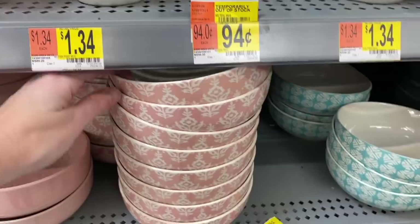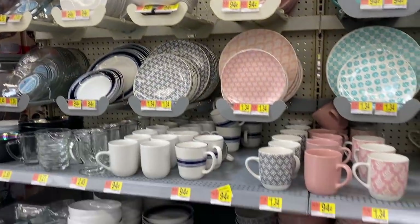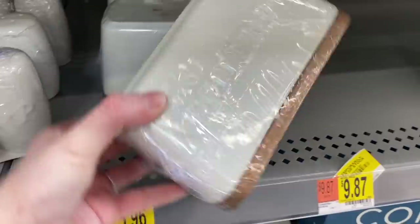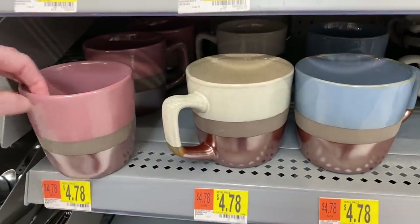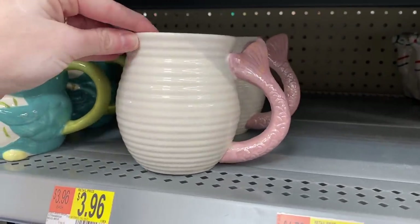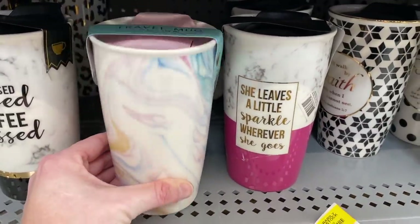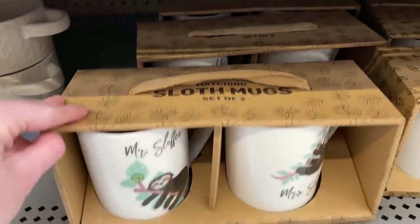They come in a full set — looks like they're $14.88. I'll try to link them below in the description box. They have the salt and pepper shakers and the butter dish. Pretty sure these coffee cups are new — I have not seen them before. I also love these tumblers — 'Stressed, Blessed and Coffee Obsessed.' I like this one right here though — that one's really pretty. These are cute at $4.78.